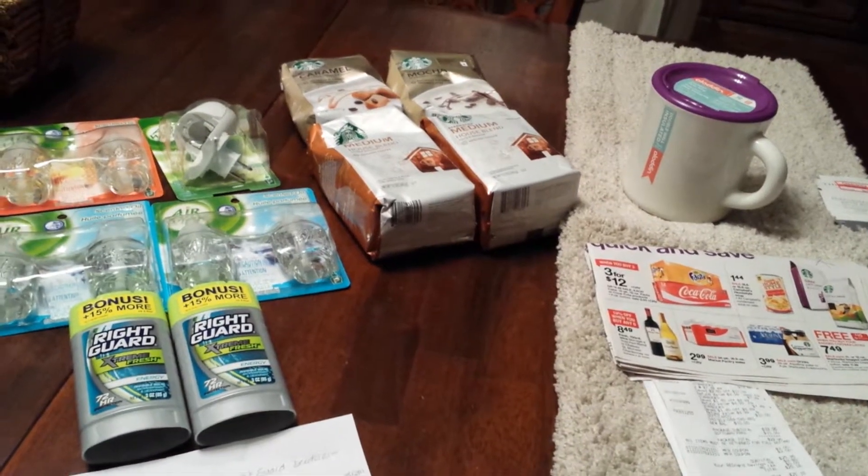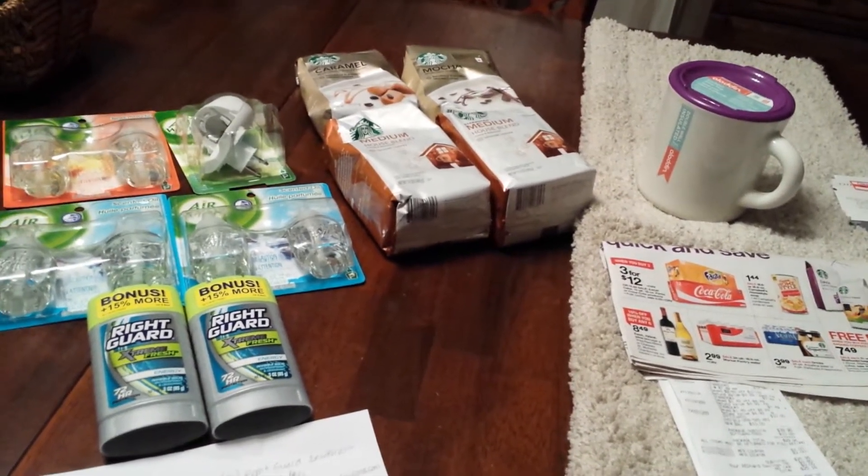This is Dee Levy Life. I know I've been out of the loop for a while but here I am. I wanted to share my CVS and my Target haul right here.